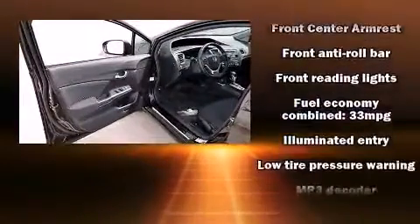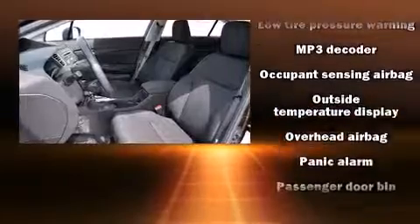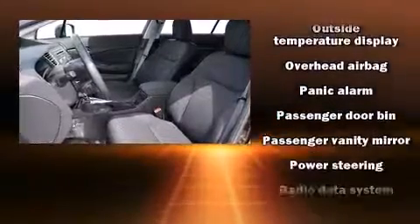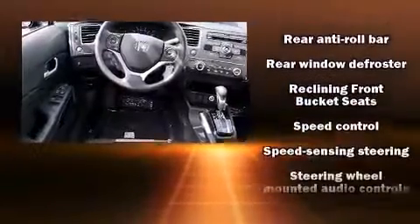Honda also prioritized safety and security with features such as dual front impact airbags, head curtain airbags, traction control, brake assist, ignition disabling, and ABS brakes.